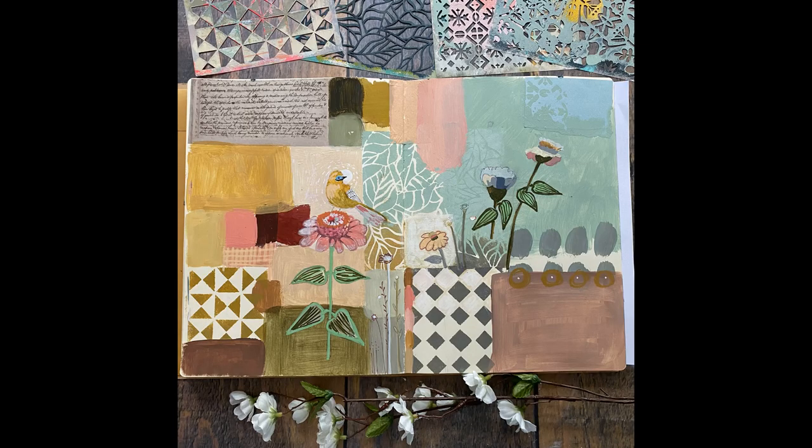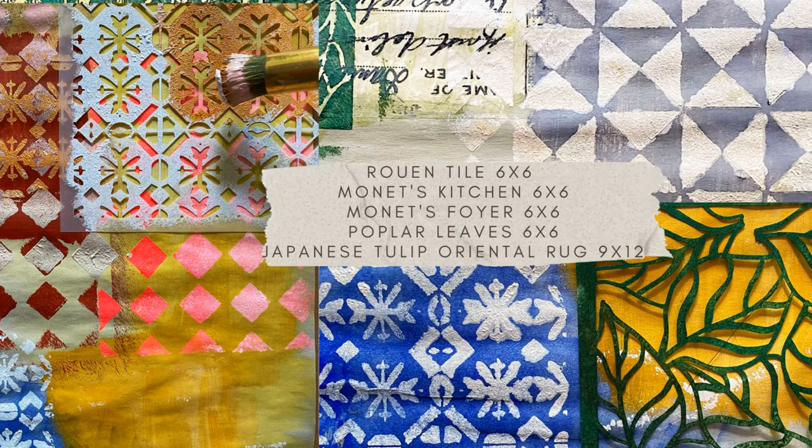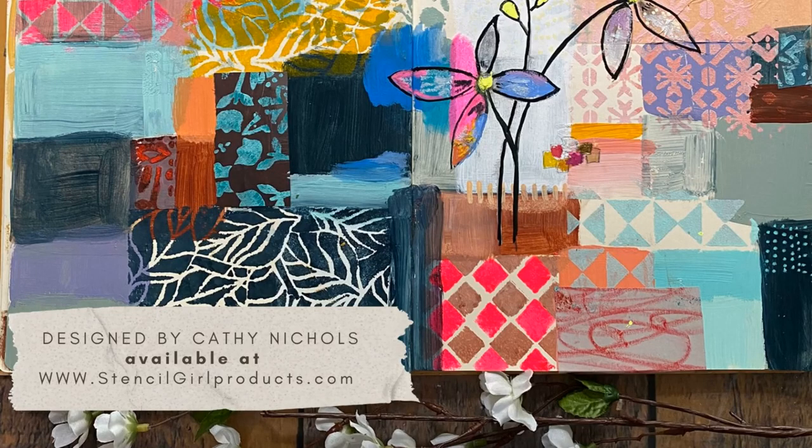Here you can see that other finished piece too. I so hope you've enjoyed seeing these new Monet's garden stencils in action, and of course they're available at stencilgirlproducts.com.